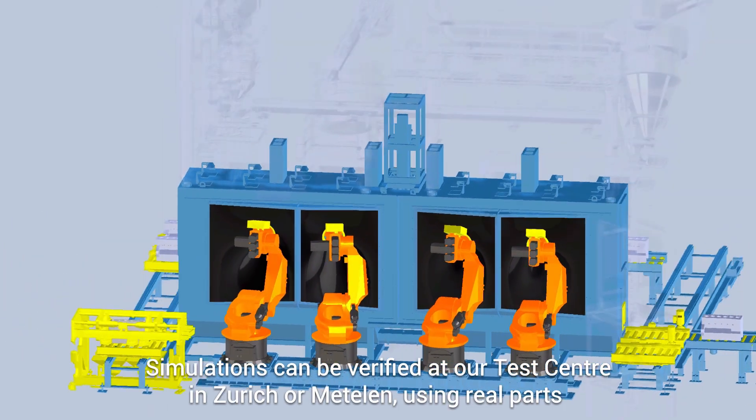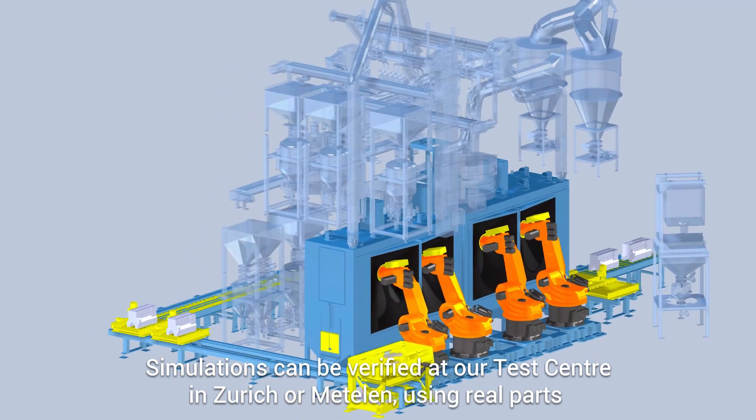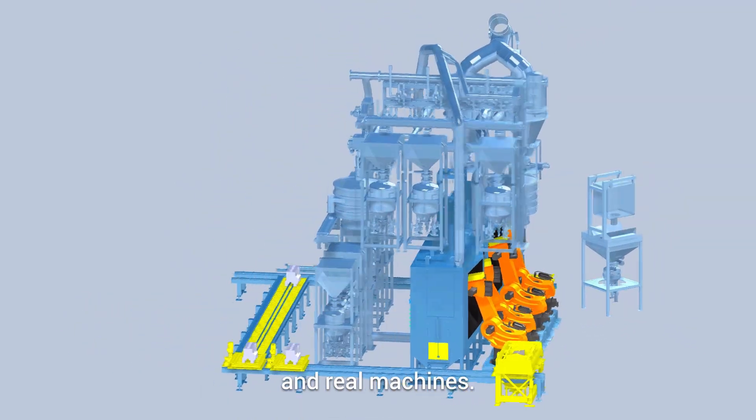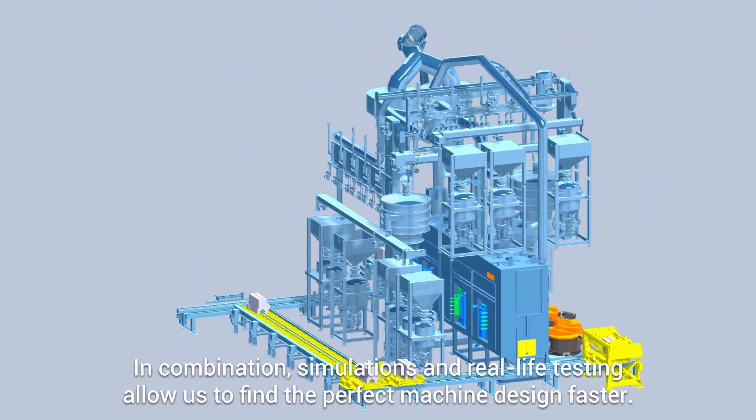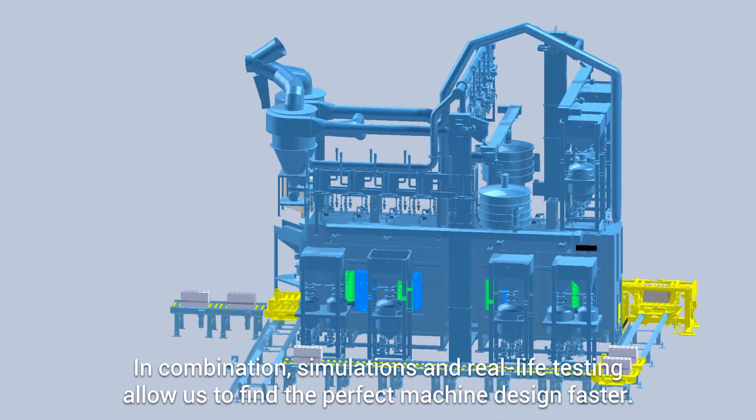Simulations can be verified at our test center in Zürich or Mettelin using real parts and real machines. In combination, simulations and real-life testing allow us to find the perfect machine design faster.